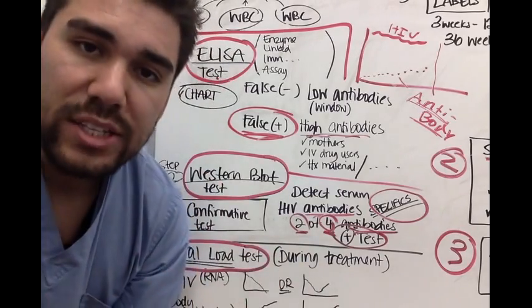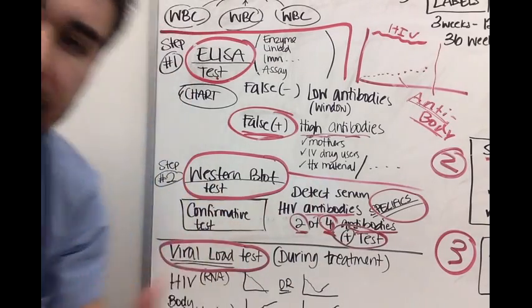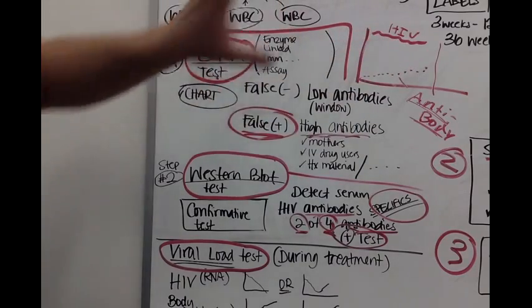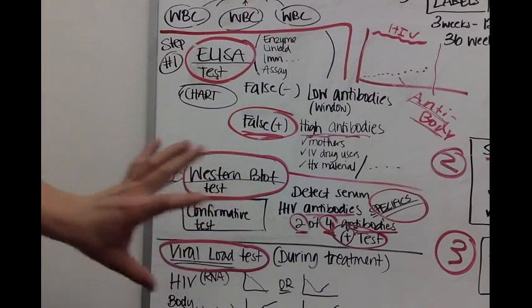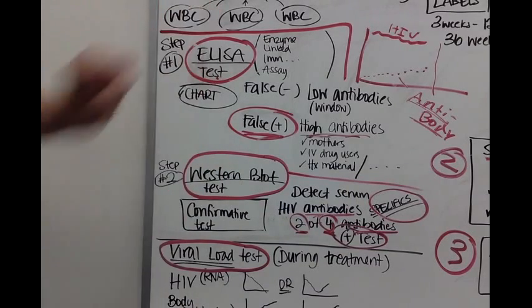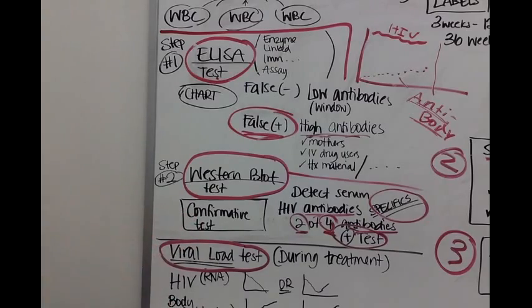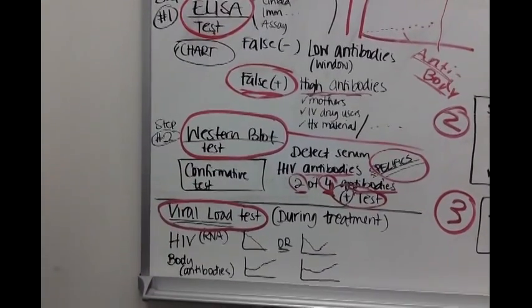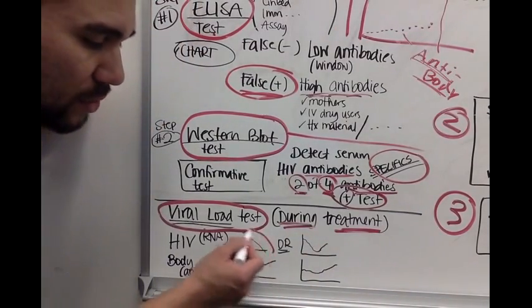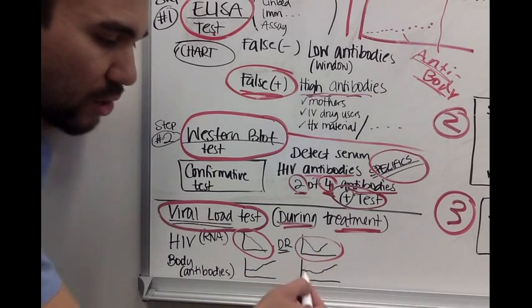So the test sequence is: ELISA — does the patient have high antibodies in general? If yes, move to Western blot as a confirmation test. Then the viral load test, which is usually done during treatment to monitor whether the viral load is going down, rebounding, or going up — tracking where the viral load is during therapy.